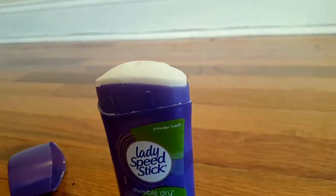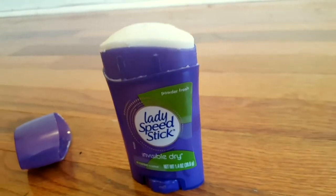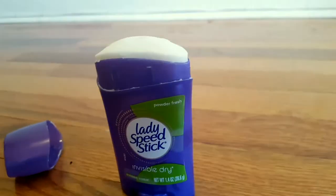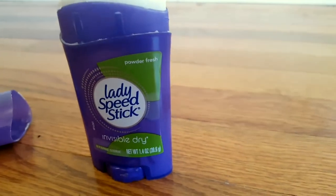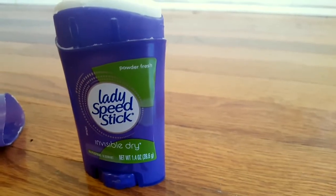It looks white, but it is invisible when you put it on your skin. It makes my skin feel really soft. They make different sizes and different scents. This is distributed by the Colgate Palmolive Company.